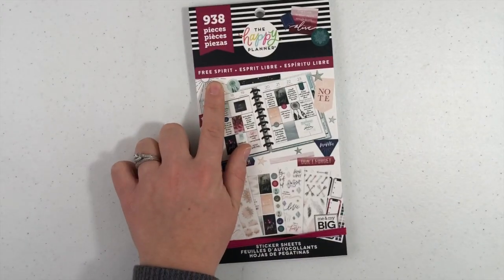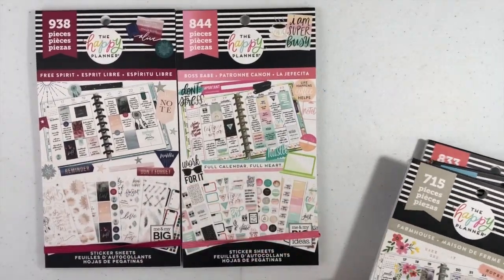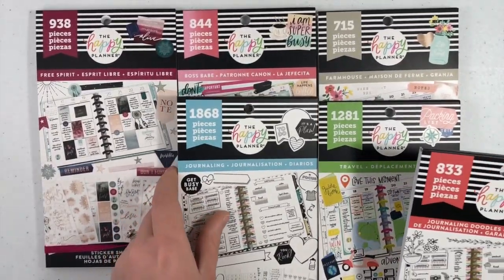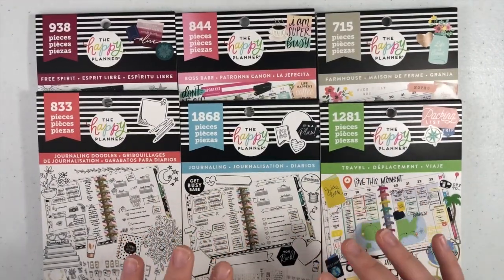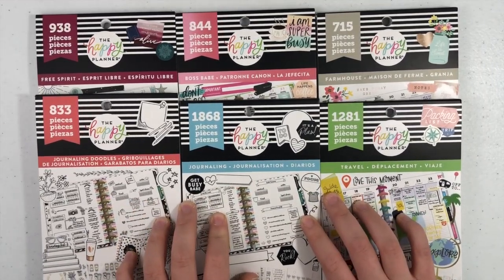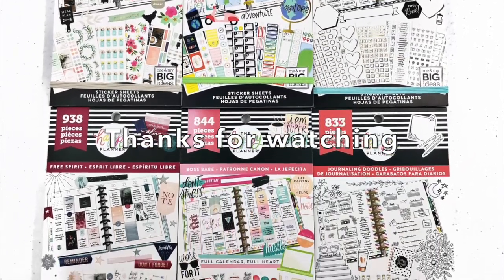And in this video, we flipped through Free Spirit, Boss Babe, Farmhouse, Travel, Journaling, and Journaling Doodles. So all of these will be coming to Michaels in the beginning of the year — hopefully early January to mid-January. Thank you so much for watching my flip throughs of the six new sticker books coming to Michaels. I hope that you will continue to follow along as I plan a happy life — and continue to like and subscribe to my YouTube channel.